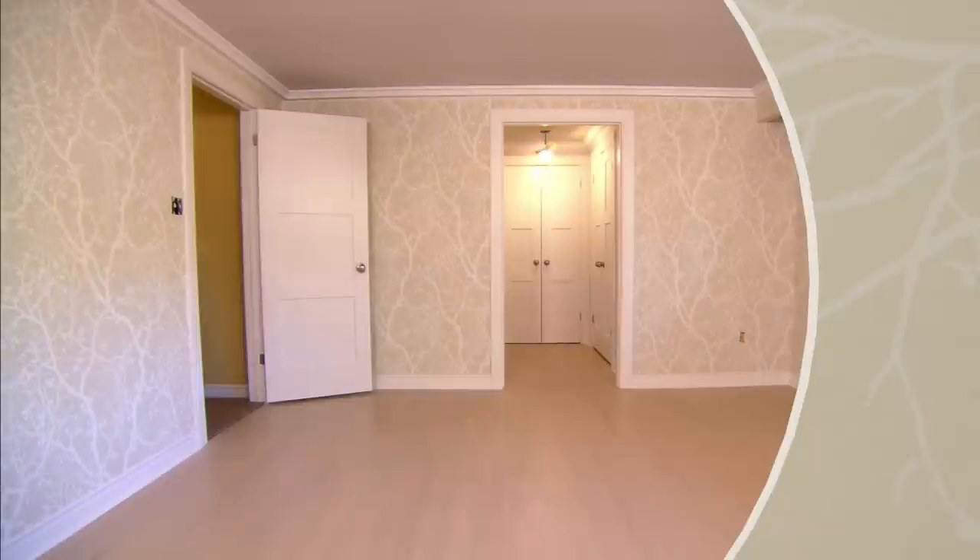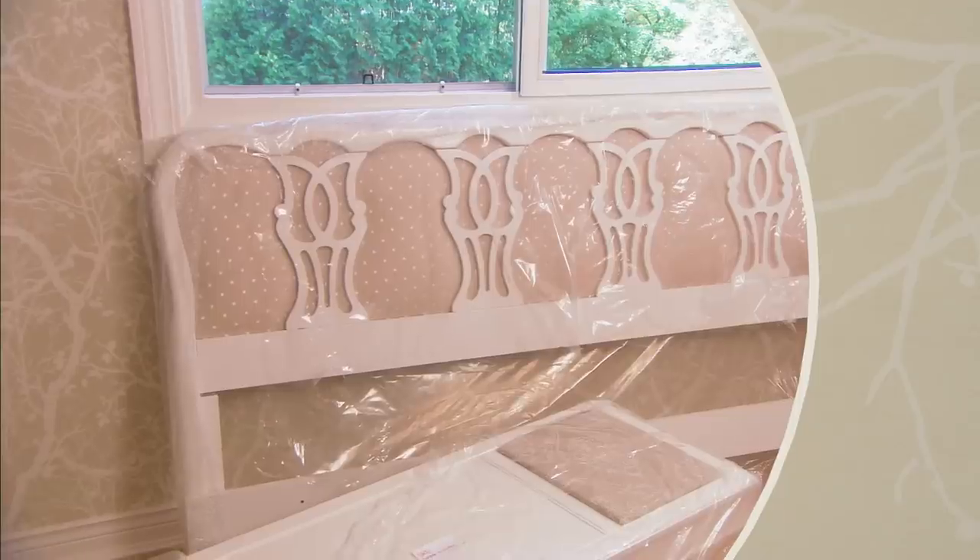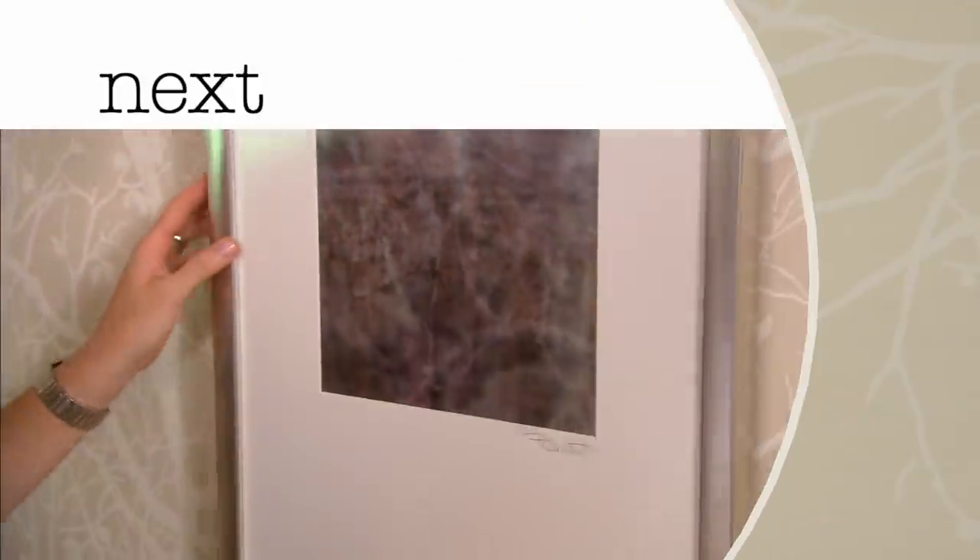This master bedroom is becoming a study in calm — in colour, texture, furnishings, and finishes. Next, see how all of this neutral becomes a knockout.